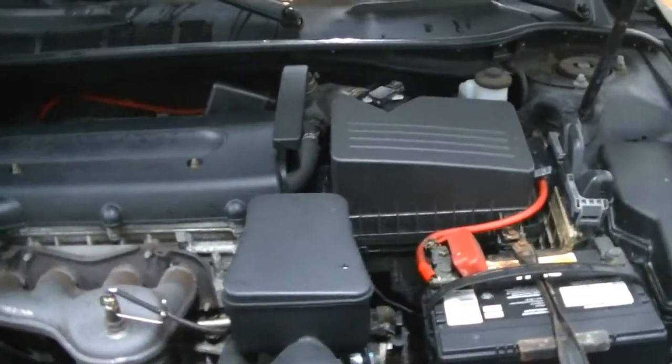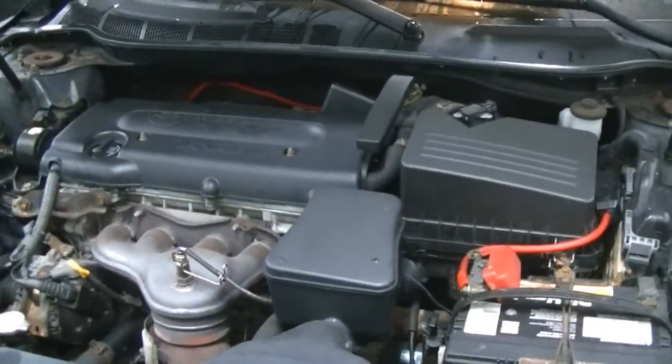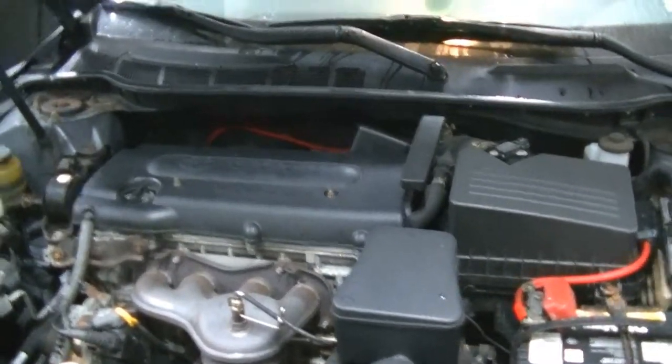This transmission is equipped with what's called WS transmission fluid. It is supposed to be a lifetime fluid — I use 'lifetime' very lightly. Lifetime does not mean life of the car, it means life of the unit. So if you want your transmission to last the life of the car, or close to it, you're going to want to service it.